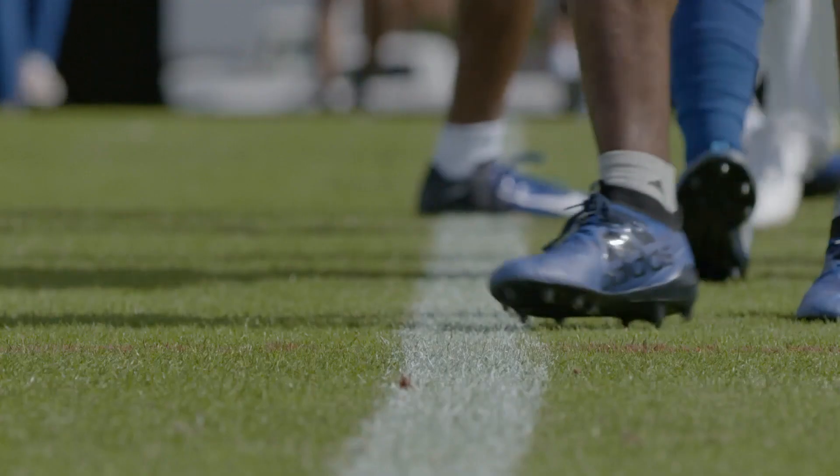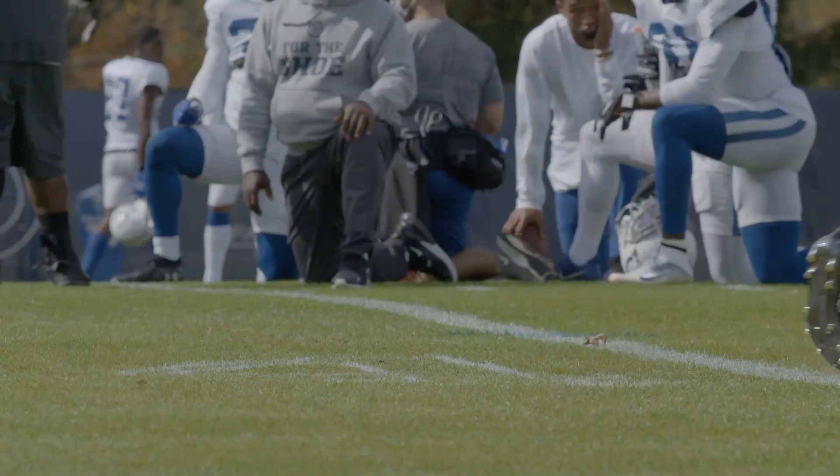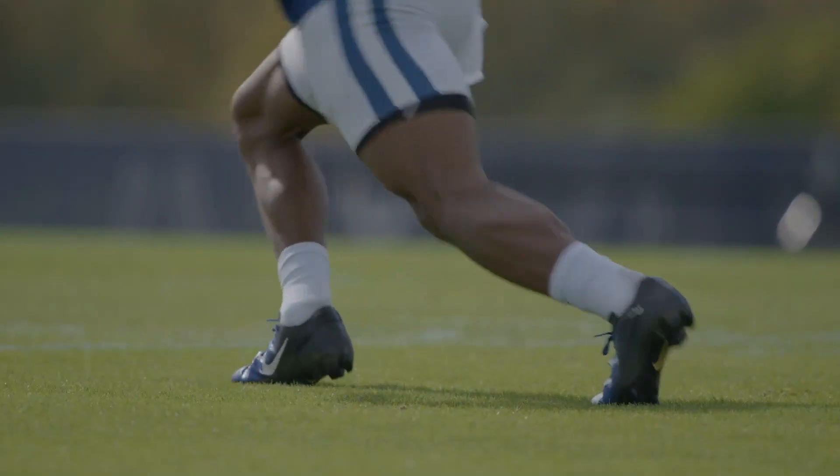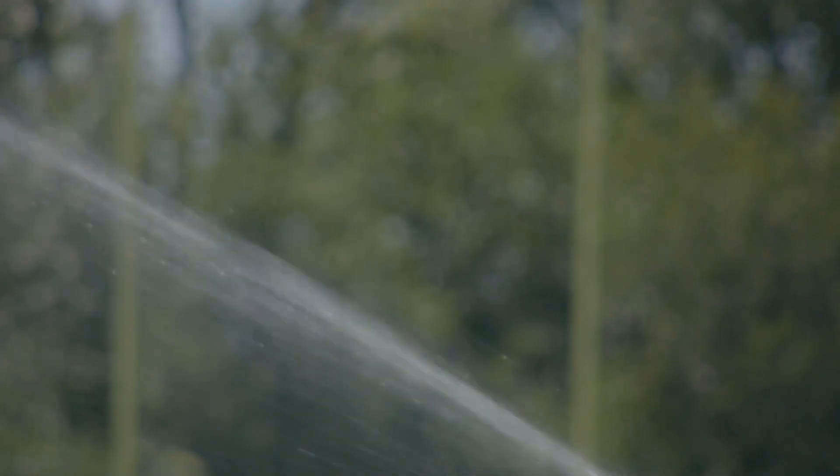During the summer, I'm 100% Bermuda grass — that's a warm season grass. It goes dormant when it starts getting cold. So what you see here is more of a rye grass, so I just overseed it with rye. When I start early September, the rye grass will stay green where the Bermuda would just turn brown.